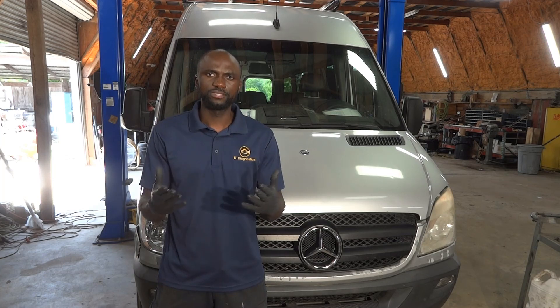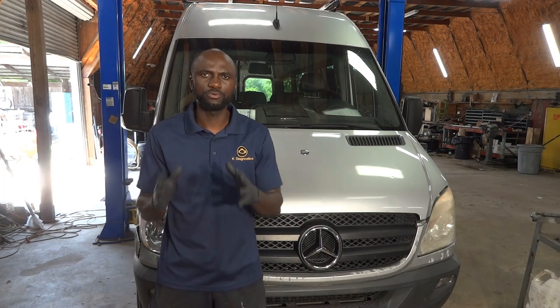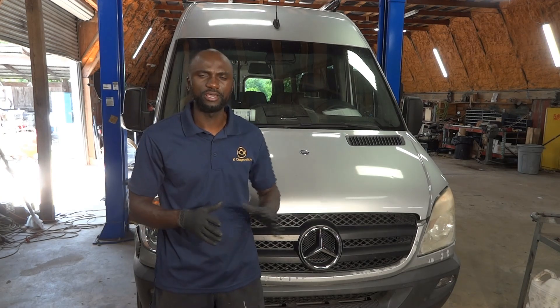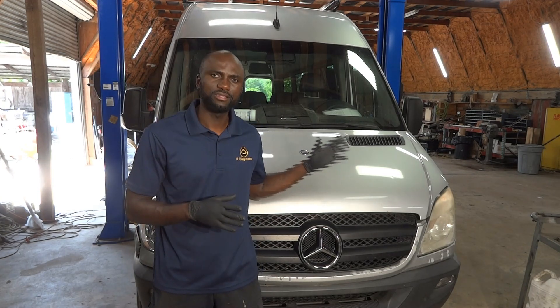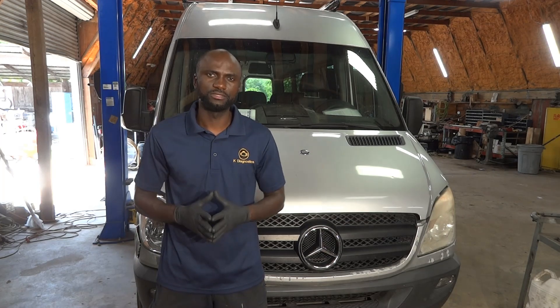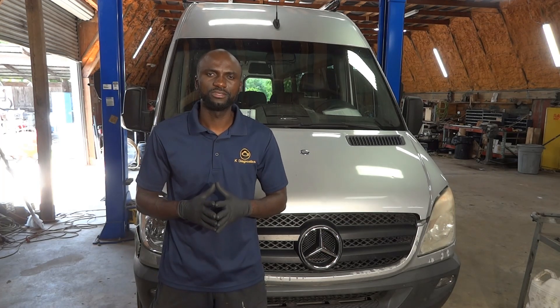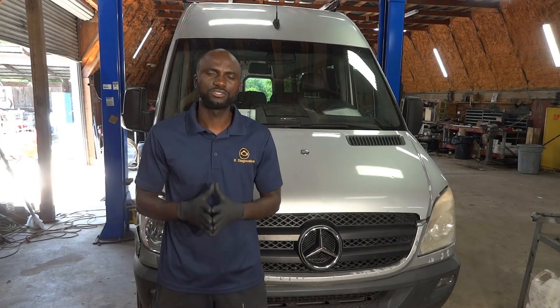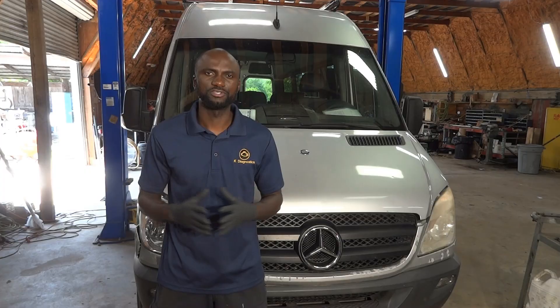It sounds like this vehicle has a problem with the charging system, and it's good to know that the battery had been replaced. So let's go inside the vehicle and confirm the complaint. After confirming the complaint, we're going to talk about what we're going to do to fix whatever is causing the battery light to remain on on the dash.